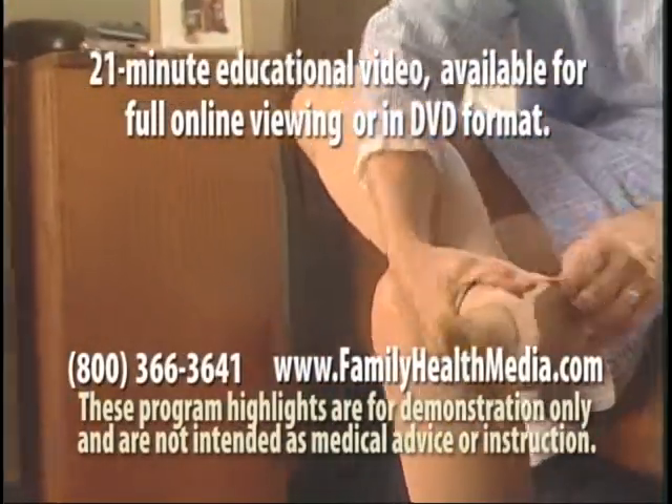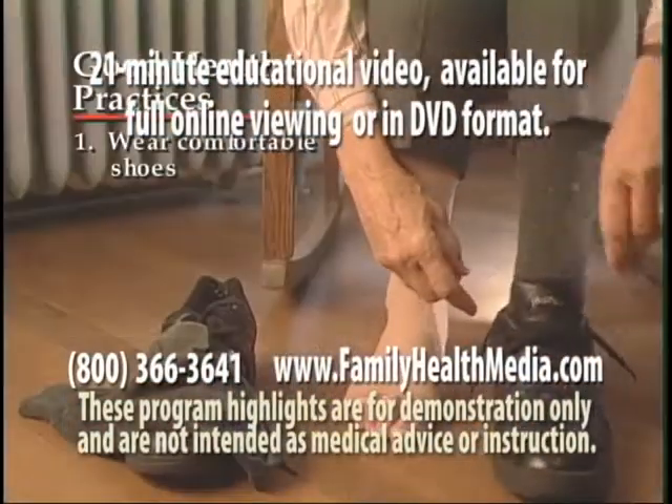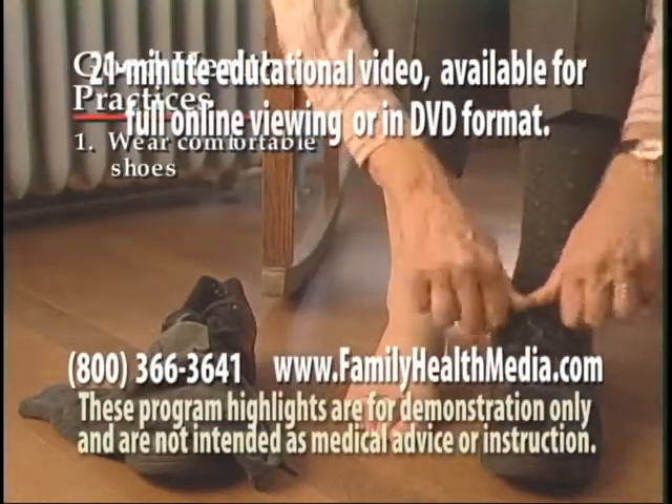Here are six health practices to help keep your legs in good condition. Wear comfortable shoes that don't rub.